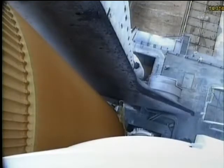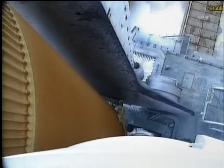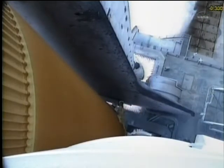Fifteen. Go for main engine start. T-minus ten, nine, eight, seven, six, five. All three engines up and burning. Two, one, zero.